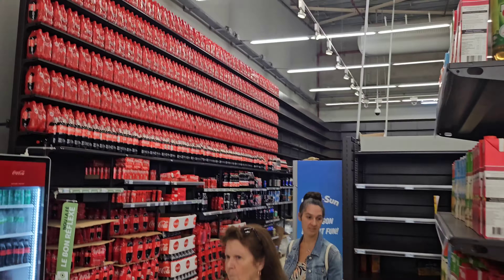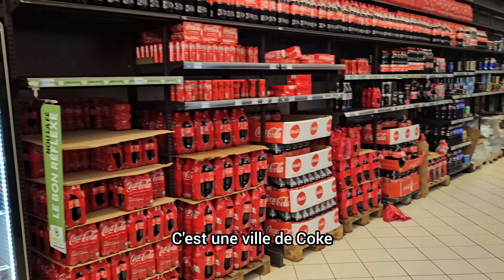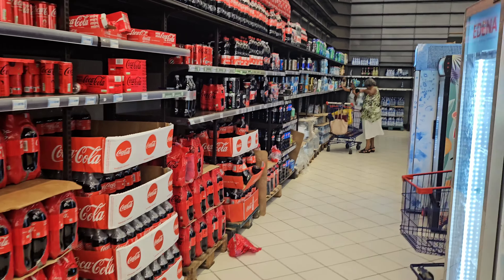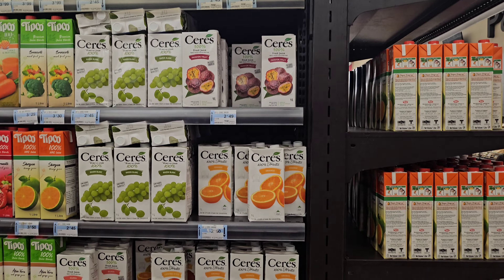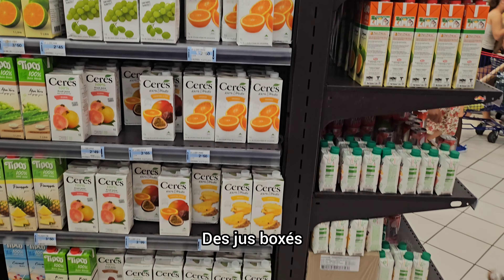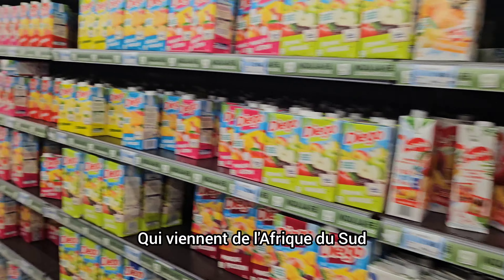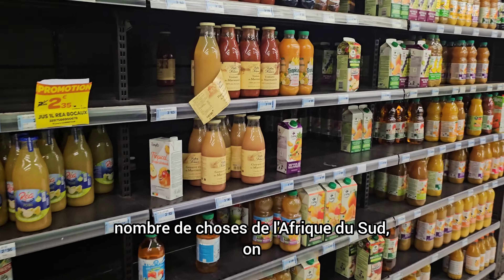If you want Coca-Cola, they've got enough of that. It's a Coke town, not a Pepsi town. This range of juices — Ceres — are South African. These are the typical boxed juices, which are very tasty, from South Africa. So they are getting a certain number of things from South Africa, it seems.